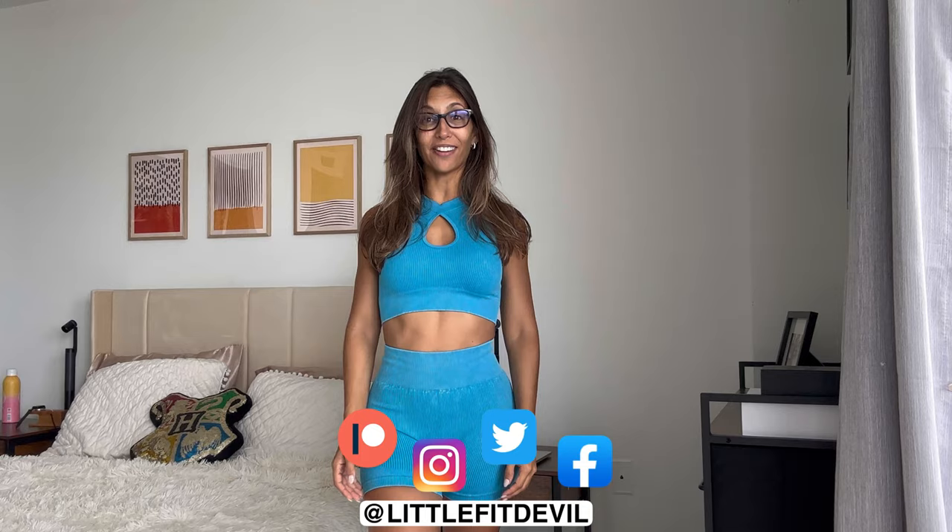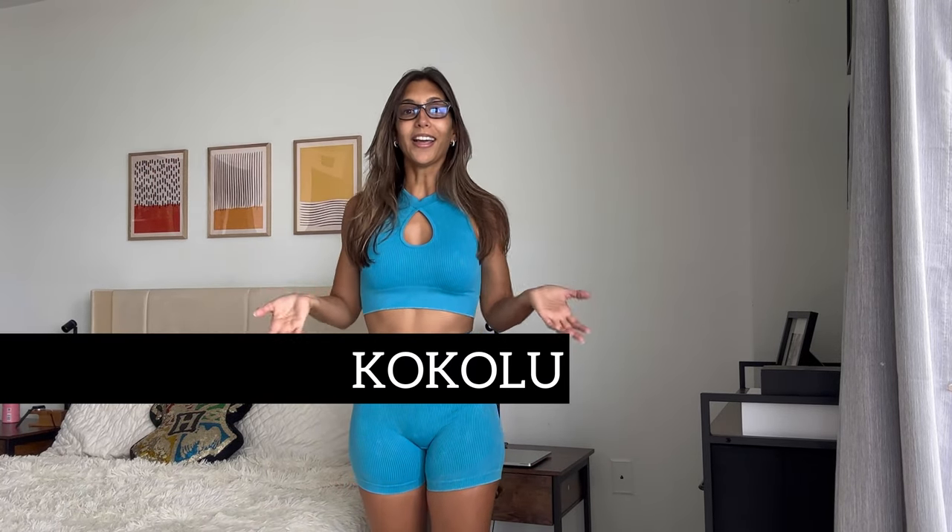Hello everybody, welcome back to my YouTube channel. I am Carla, also known as Little Fit Devil, and today I am ready to go to the gym — ready for my day — but not quite yet because I'm missing some shoes and my bag. Today I'm going to be unboxing some amazing elements from Kokolu. You guys know I live on Marco Island, and this island life is bright and colorful, so let's get this review started.